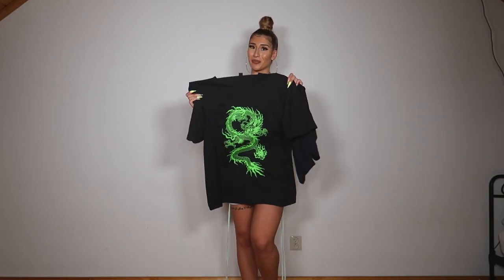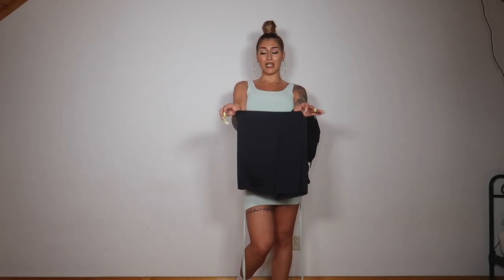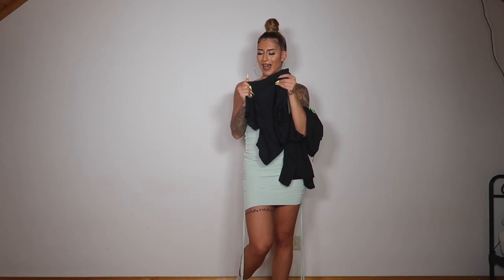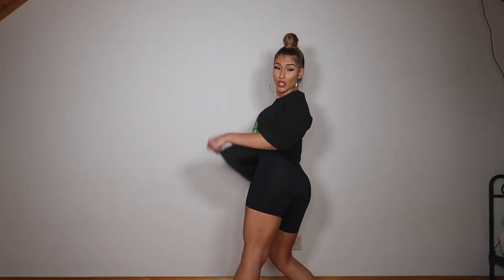Next thing I'm gonna try is this big t-shirt with a dragon print. I took this in a medium because I wanted it to be oversized. And these are biker shorts in size medium. They are very stretchy and the material is soft — like a bathing suit kind of material. I took the right size. I love the material of these biker shorts, they are so soft and so comfortable. But I could have taken a size up just for them to be a little more comfortable, because right now they are just a little bit tight around this area.